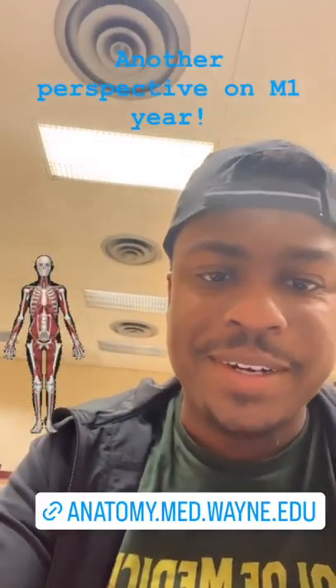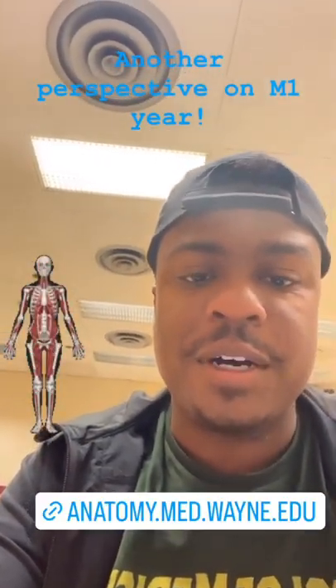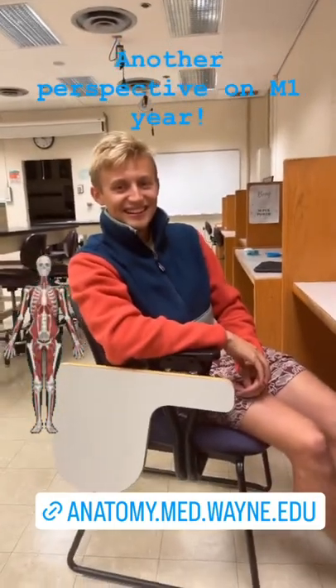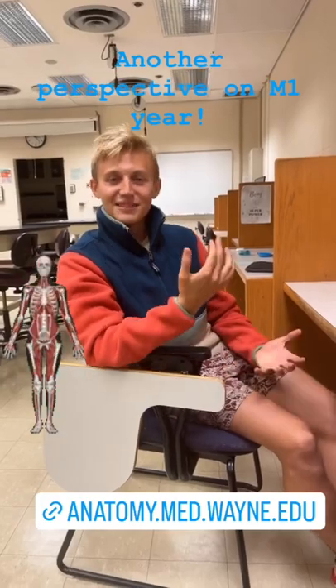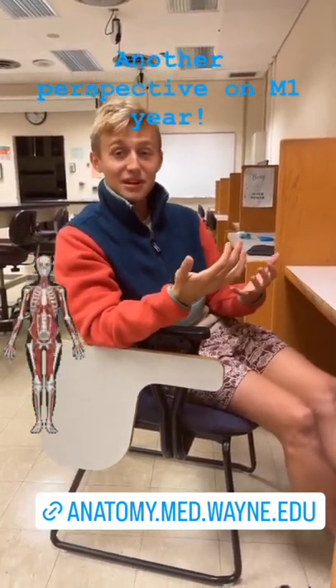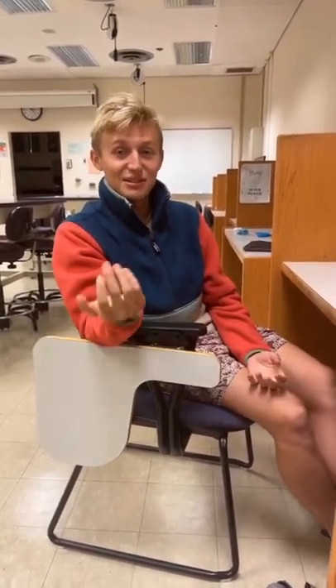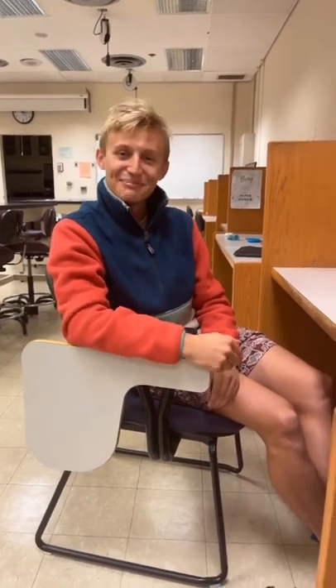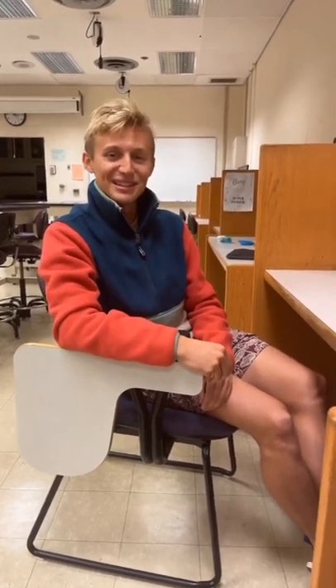I'm here right now with my buddy Mike, who's also an M1. Mike, what's your favorite thing about M1 so far? I would have to say anatomy. Wayne State happens to be one of the only medical schools in the country that still offers cadaver dissection, and it's a great way to interact with your friends and really learn from each other. So do you like M1 so far? Oh yeah, it's been tough, but I really enjoy it.